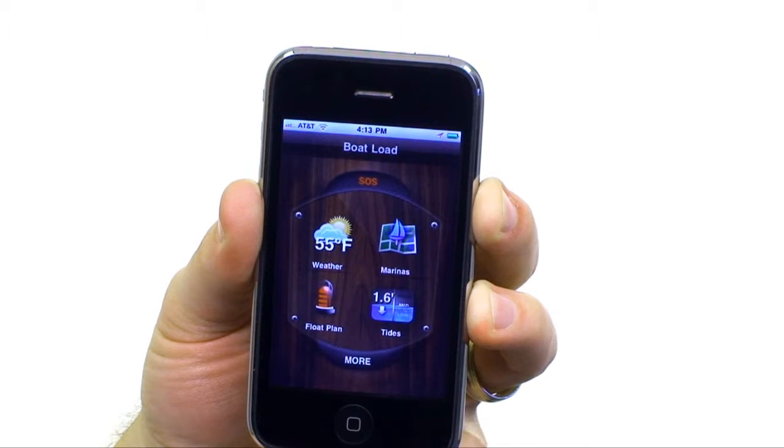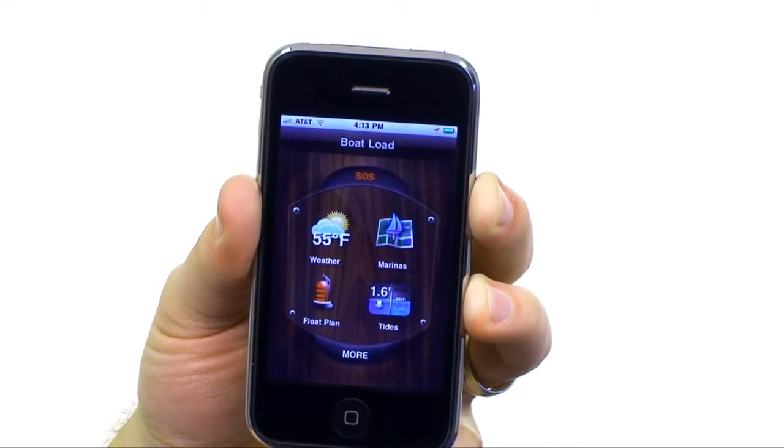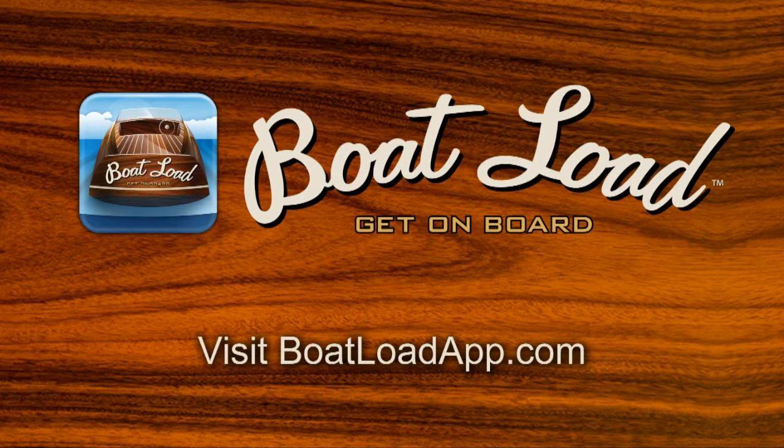Whether you're a yachter or enjoy sunny days fishing the local spot, Boatload is the app no boater should leave the dock without. Head over to the App Store or visit boatloadapp.com to get yours today.